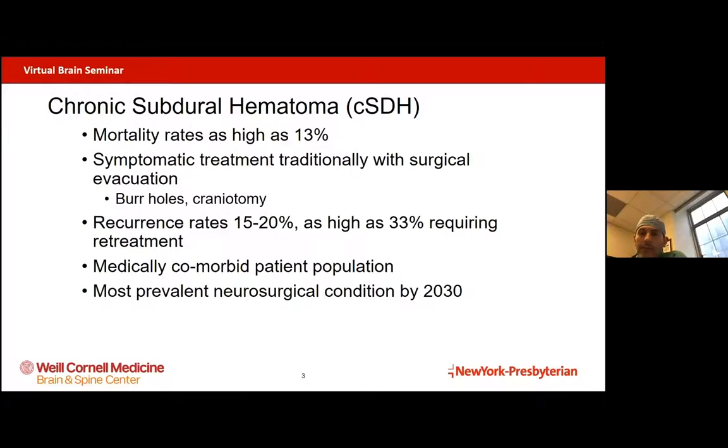Symptoms include things like headaches, balance abnormalities, gait abnormalities, neurologic deficits like weakness, sometimes dizziness, or even seizures. And the mortality rates for developing these can actually be pretty high. A little over 10% of patients who develop subdural hematomas, it'll be fatal.